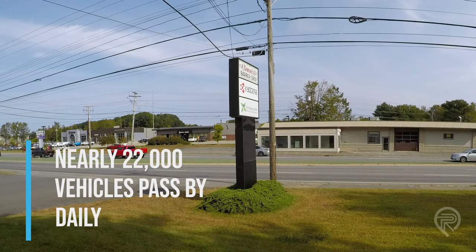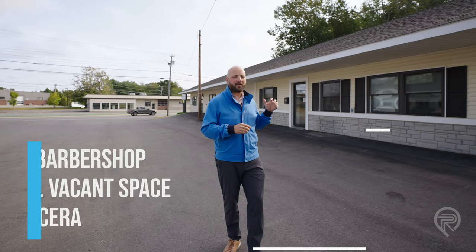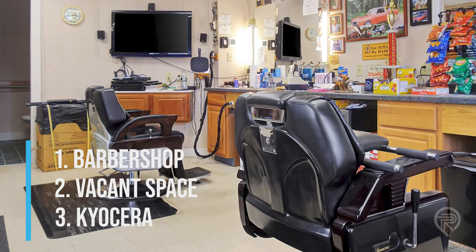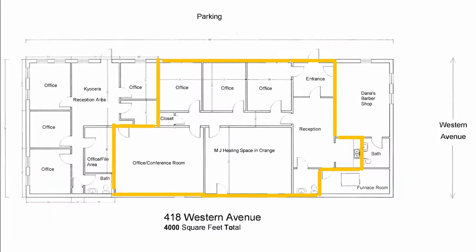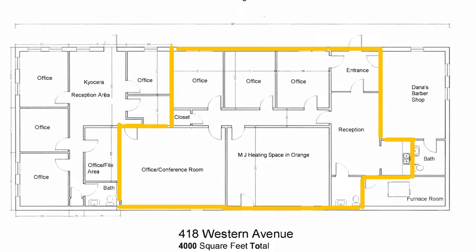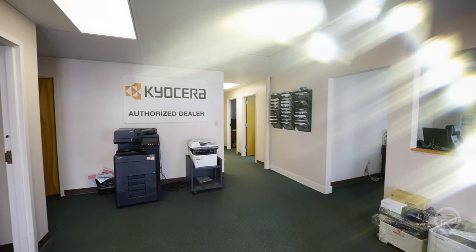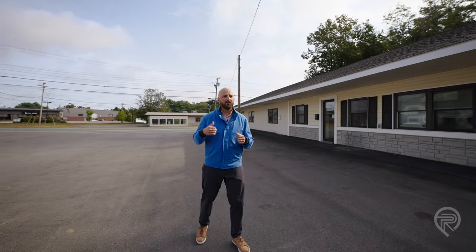This particular building at 418 Western Avenue has three tenants. You've got the barbershop on the front — they've been here for a while, they want to stay, they love this location. In the middle section of the building there is actually a recent vacancy, previously used as a medical marijuana location, but there's a multitude of uses available. And then Kyocera, which is a copier business, is located here as well.